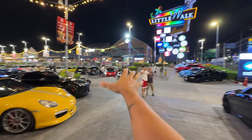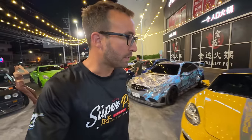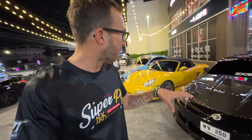This entire complex, Little Walk, has been overtaken by cars. This is kind of like an annual thing here in Pattaya, Thailand - a local car meet where all the car guys get together every year. We'll start here with this row of cars and make our way around. There are some really good ones here: some really nice Mazda RX7s, Skylines, a bunch of good stuff.